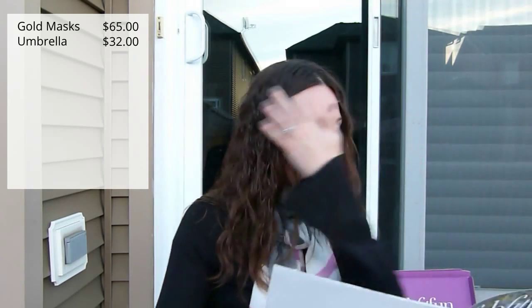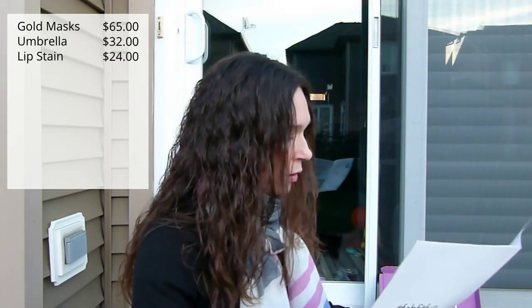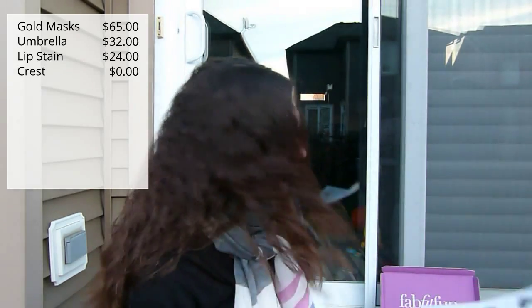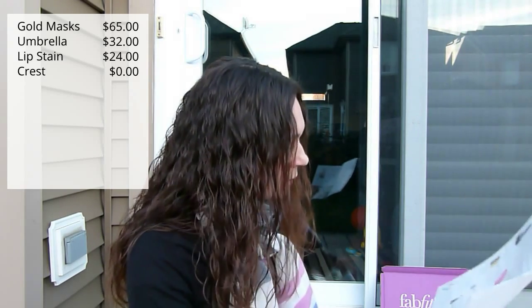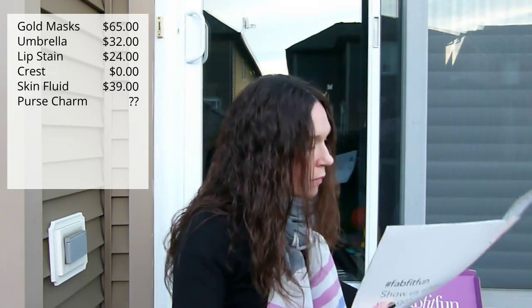The umbrella is $32. The lippy is $24. The Crest products just say 'sponsored' so there's no price value — it's just little foil packets anyway. Item five is $39. There's no price value for the Purple Purse charm. Number seven, the Hizzy charger, is $24.99. Then the exercise band with the DVD is $33.